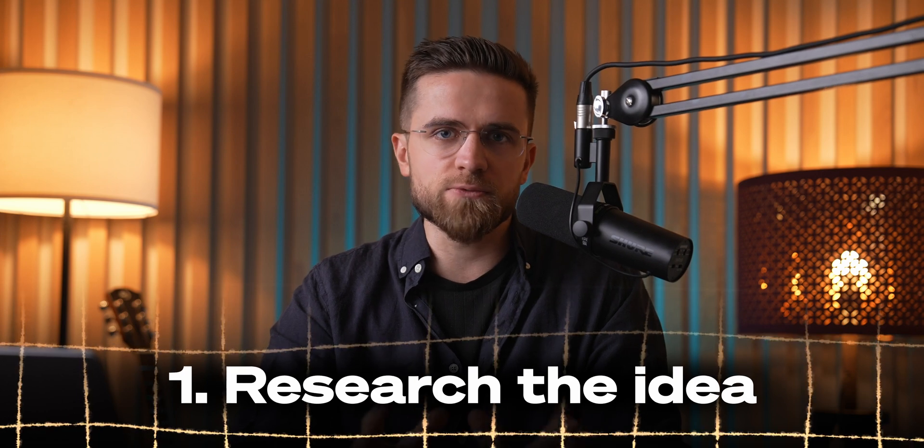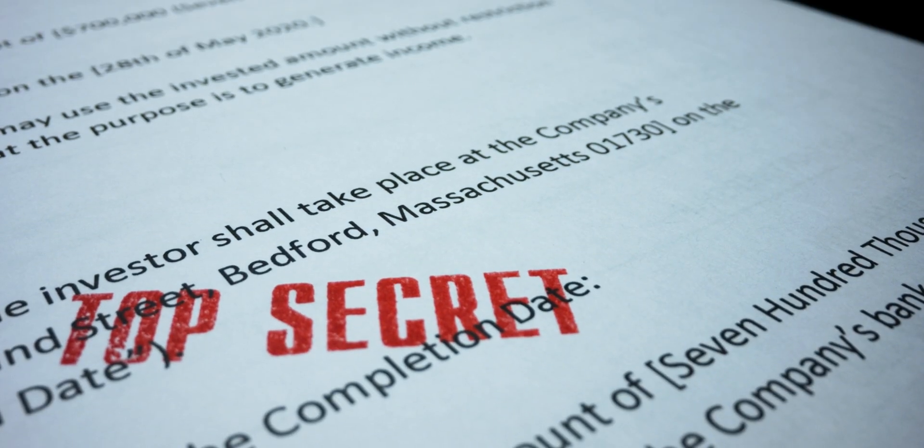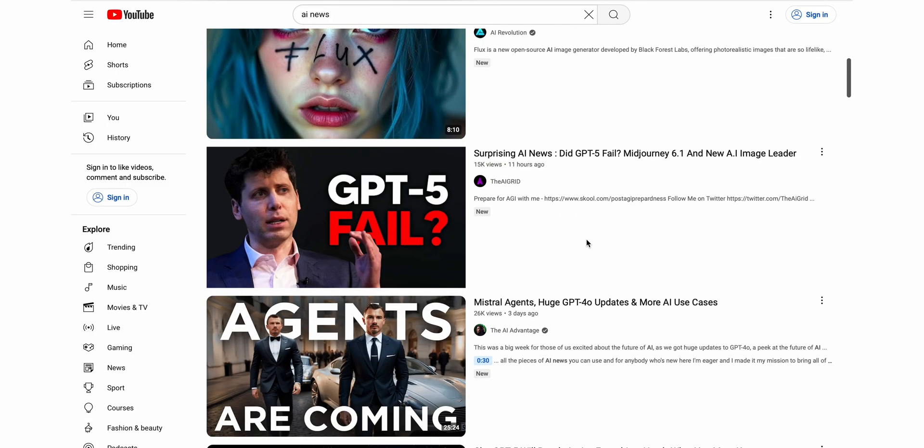Let's start with research. On YouTube, research is everything — it's the first step before anything else happens. And this is where most creators keep things hush-hush, acting like it's some big secret. But all they really do is look up a few similar videos and copy what's working.